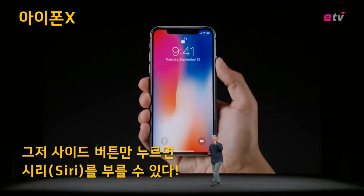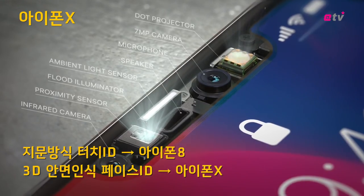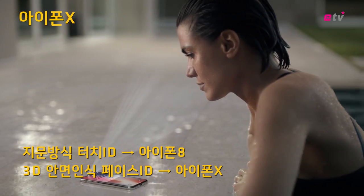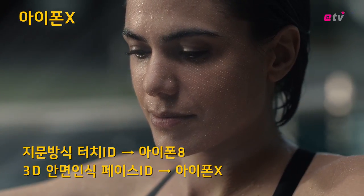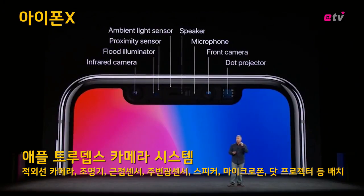The side button has been made larger — once you press it, you can just talk to Siri. With iPhone 10, your iPhone is locked until you look at it and it recognizes you. Face ID. To make Face ID possible, it took some of the most advanced technology we've ever created, including a proximity sensor, ambient light sensor, speaker and microphone — all packed into this TrueDepth camera system area.